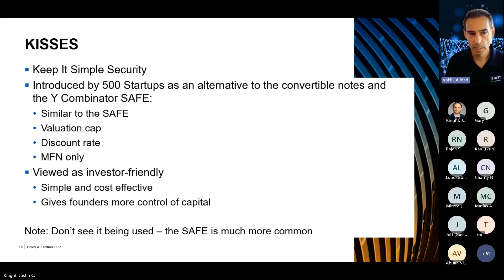The KISS — keep it simple security — was introduced by 500 Startups as an alternative to convertible notes and the YC Combinator SAFE. It's very similar: an investor puts in money that converts into shares at a qualified financing, with similar provisions around valuation cap, discount rate, and most favored nation status. It's pretty simple and cost effective, but I rarely see it used in practice — you'll see convertible notes and SAFEs far more often. I just want you to be aware of the term.